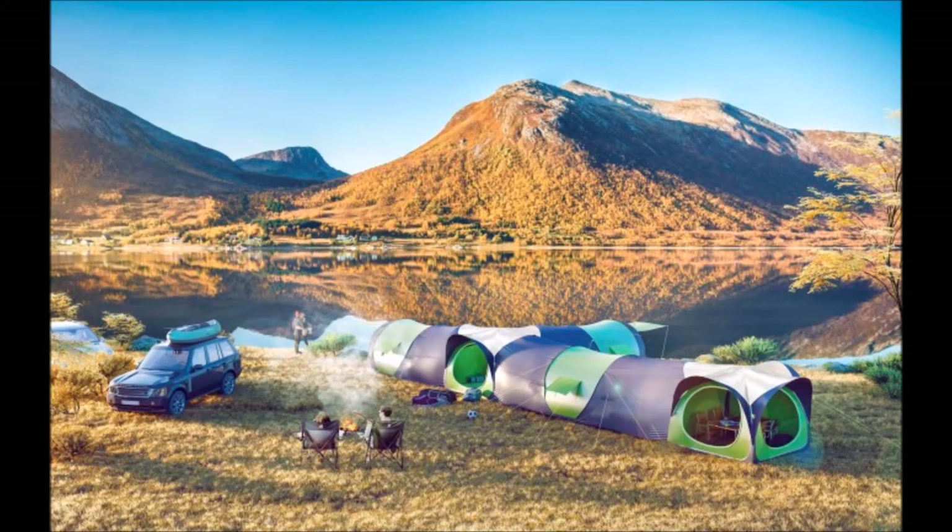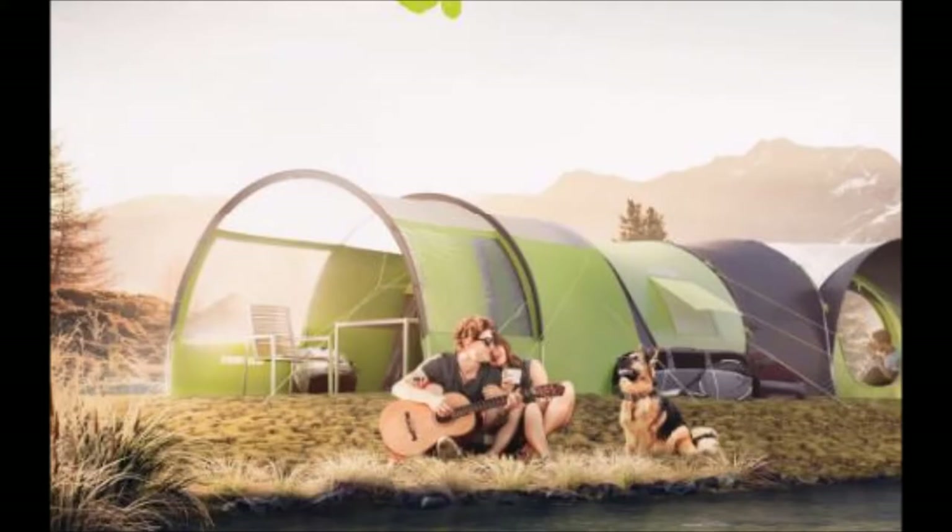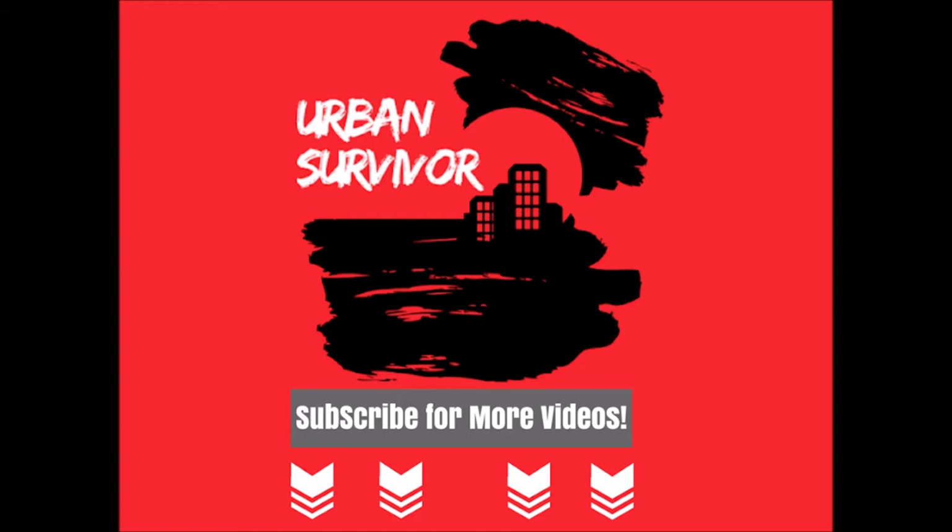Hello and welcome to the Urban Survivor channel. In this video we're going to be taking a look at the world's smartest pop-up tent from Cinch. The Cinch tent family offers modular camping, climate controls, solar panels, and a whole lot more — so stay tuned. Make sure to hit the like button and subscribe to the channel if you haven't already.